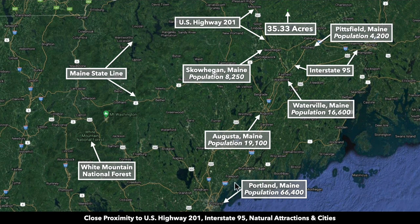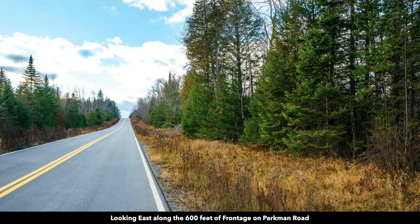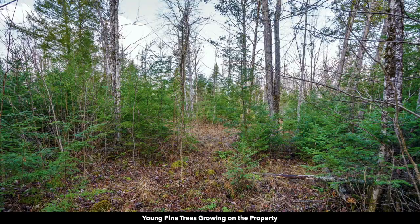Then there's Portland, Maine on the coast, with a population of over 66,000 — a little over two hours from the property. Here are some more photos of the property. These photos were taken within the last few weeks. You can see there are a lot of trees of varying species and sizes, some mature and some newer growth.